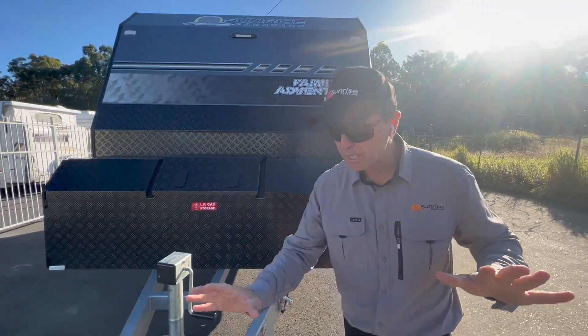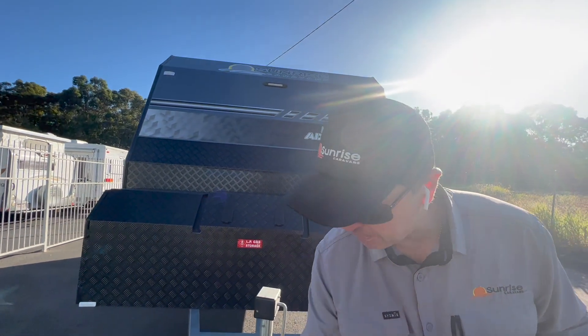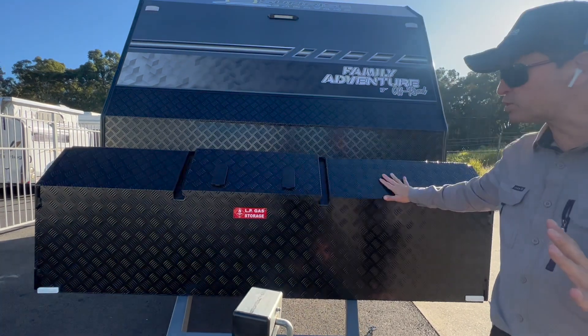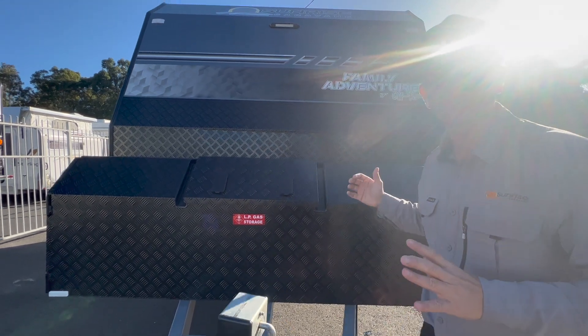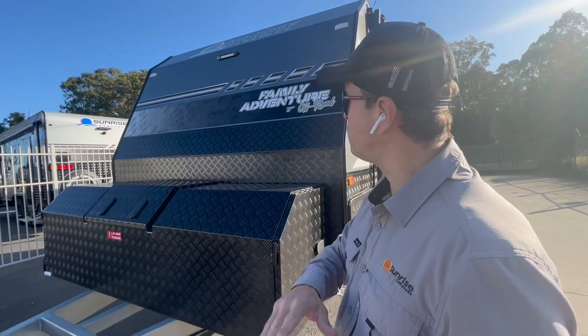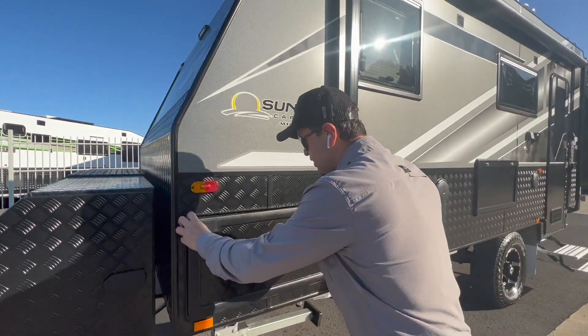Being an off-road van, it has to have a DA35 all-terrain coupling with BM Pro sway control. We've got a large toolbox here with gas bottles in the middle for protection, and two sliders on either side for generator and barbecue as well. There's a spotlight at the front of the van, and we come over here into the tunnel boot.